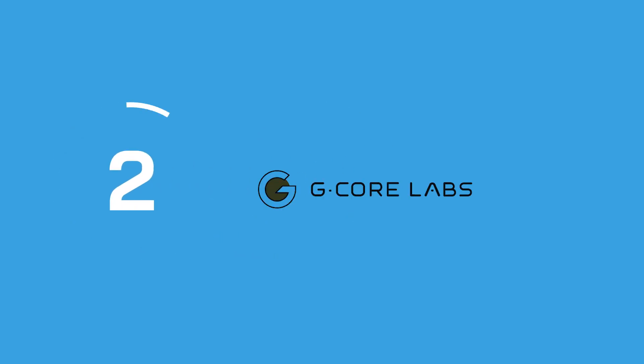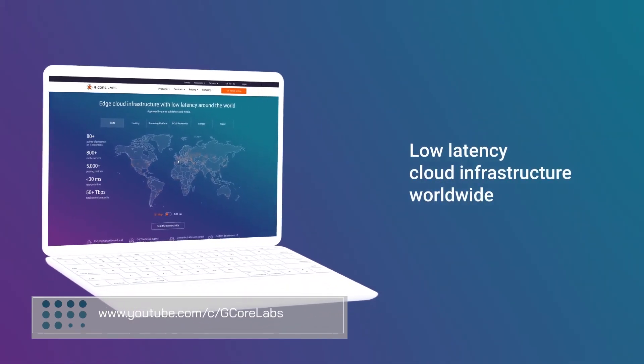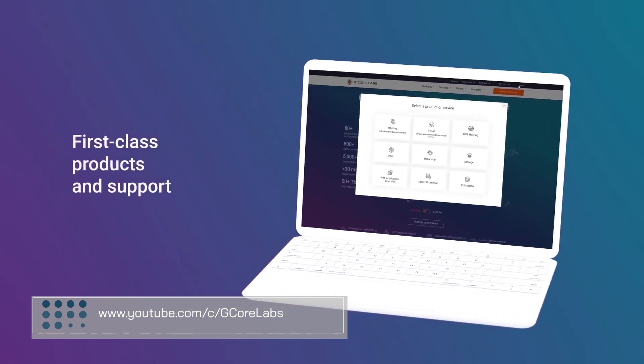At number 2, we have GCore Labs. GCore Labs' all-in-one DDoS protection offering provides defense against all types of threats, including flood, connection, and application.